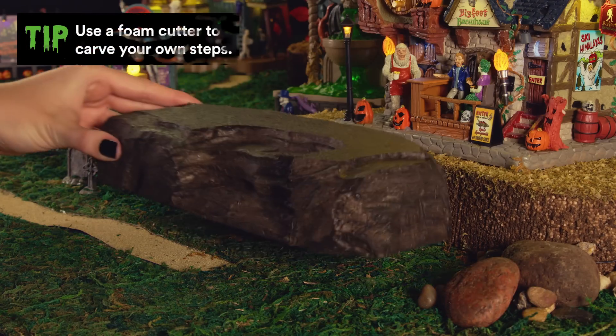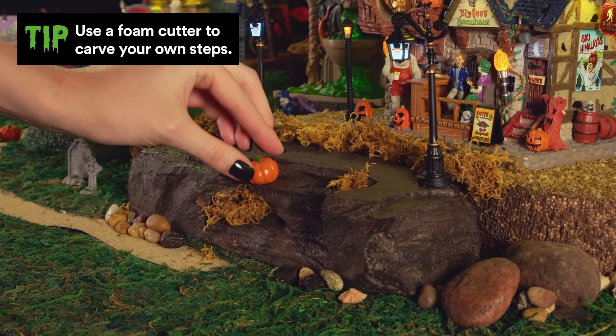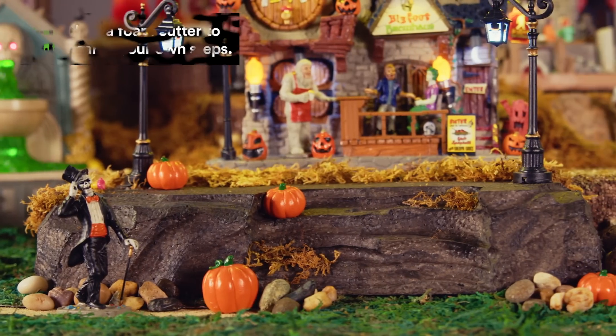You'll love this detail. To step up the spookiness, our creator added a stately staircase in the center of our village, carved right into the foam foundation.